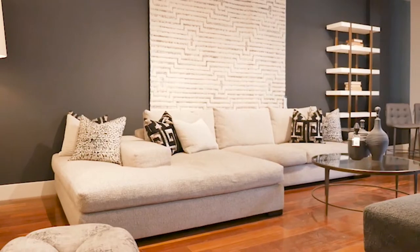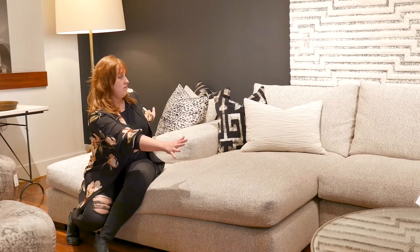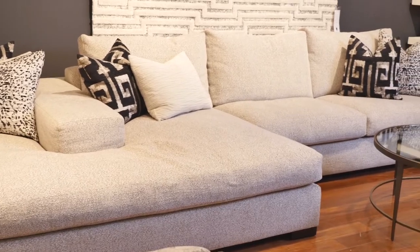It is such a beautiful, cozy, comfortable piece. It is big — look at this thing. Wow. It's so big but it accommodates so many people.